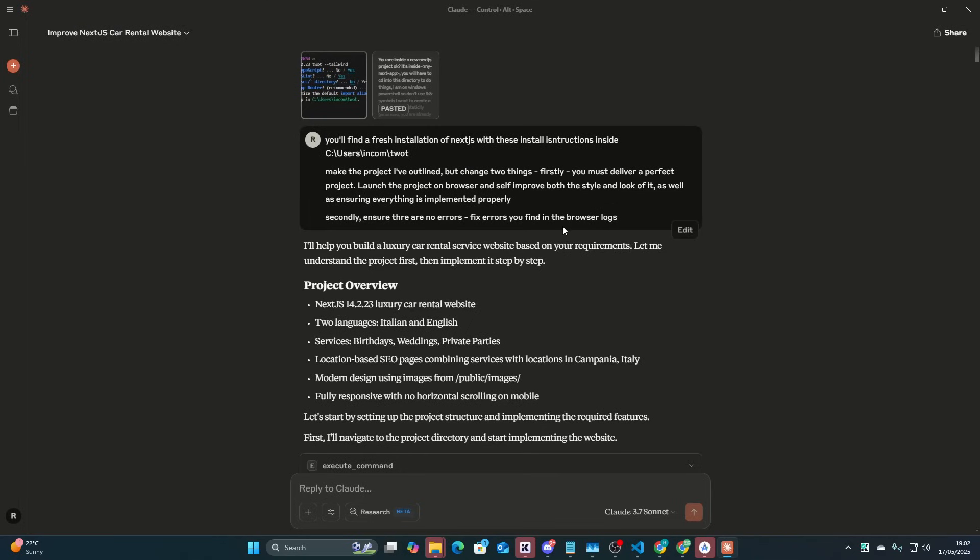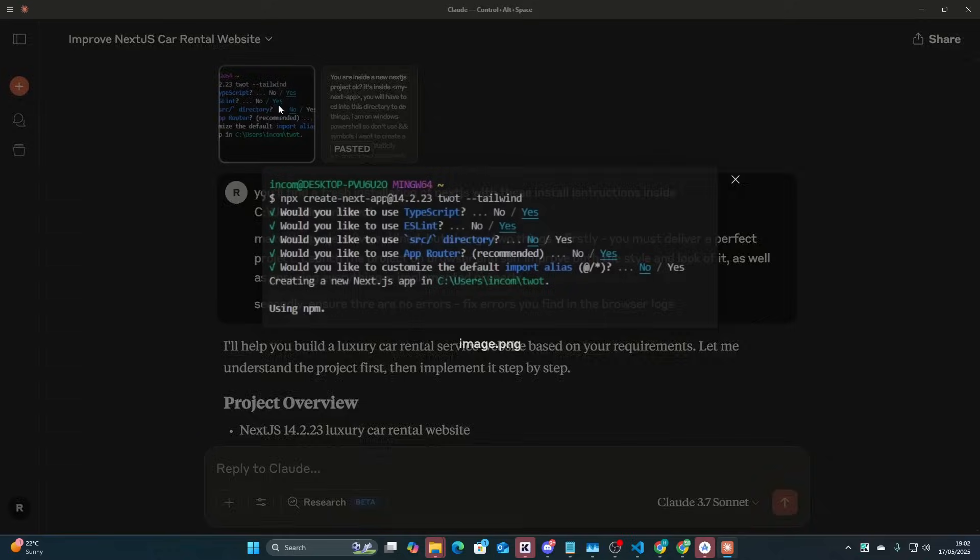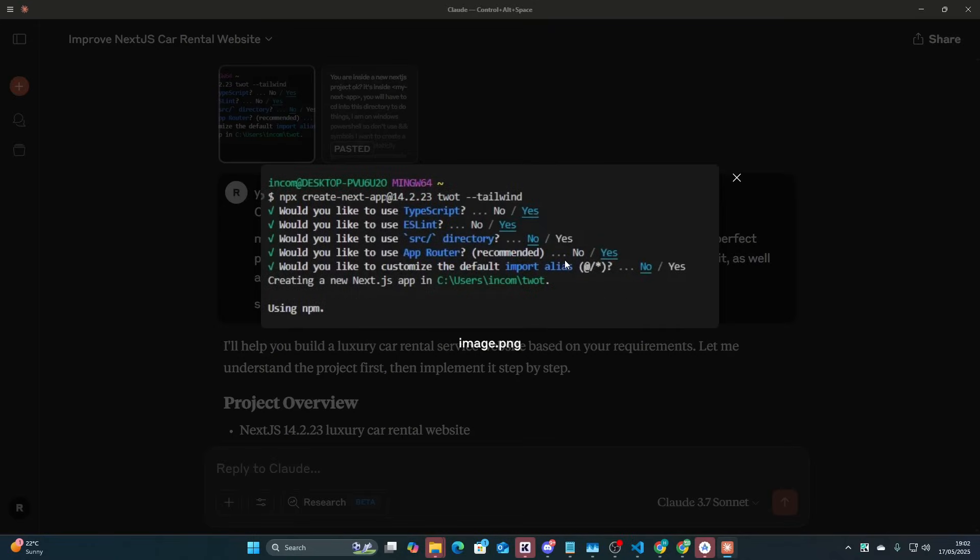I'm going to show you how I did this. The first thing I did — just ignore the name — I made a new folder and ran npx create-next-app at 14.2.23. I didn't think this was going to be the recording, but then I decided to film it, so now everyone knows the name of my folder. I just pressed yes to everything. And now I take a screenshot of this because I feel like 99% of the times there's some kind of problem with Next.js, it's because the install settings are not known to the developer — i.e., the AI. So it needs to know what settings were used.